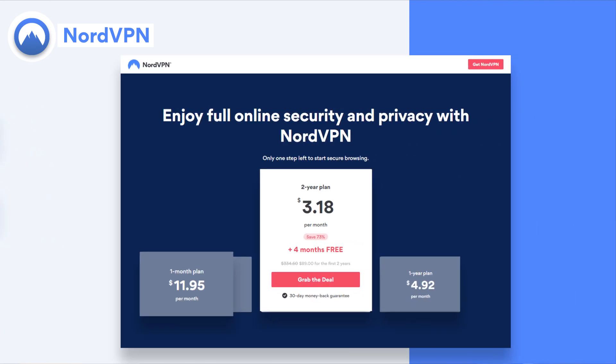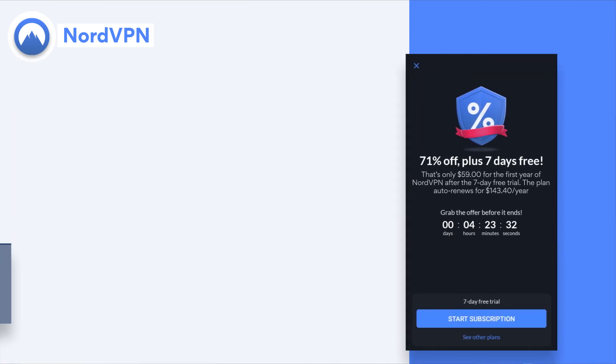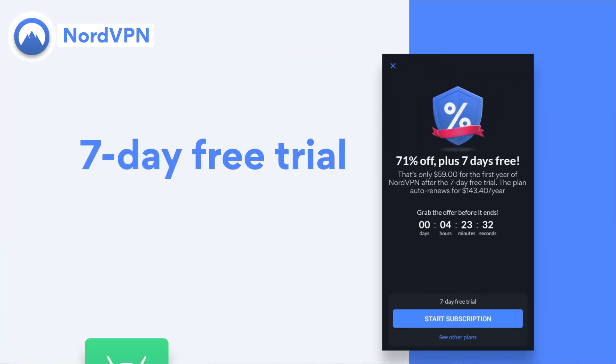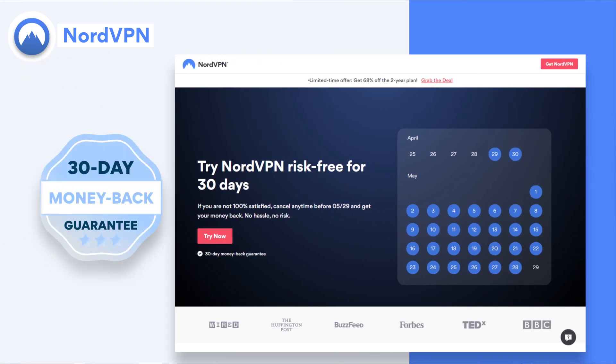You'll need a paid subscription to use this VPN on Firefox. However, you can get started with a seven-day free trial on Android or take advantage of the 30-day money-back guarantee to try out the service risk-free.